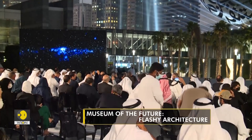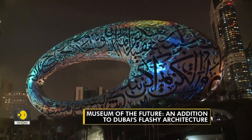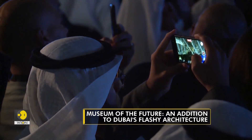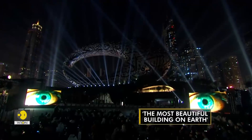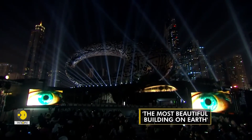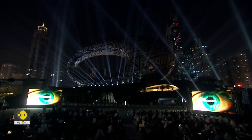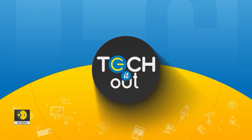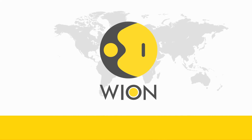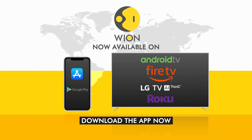The entry to the museum costs nearly 40 dollars, which is approximately 3,000 Indian rupees. This museum is the latest addition to the United Arab Emirates' collection of flashy architecture.